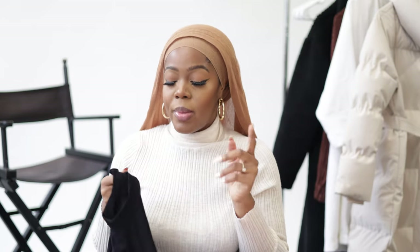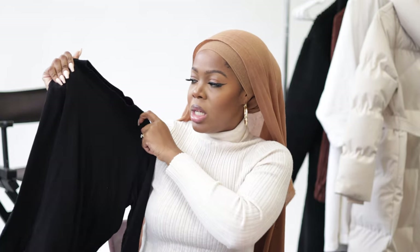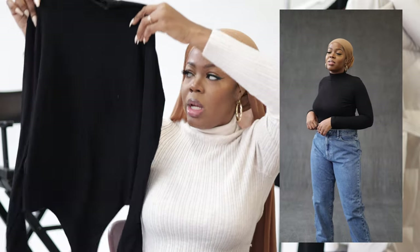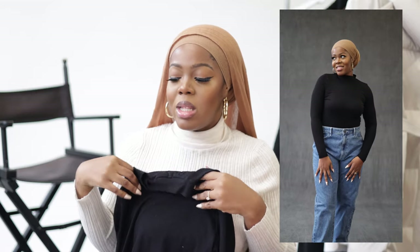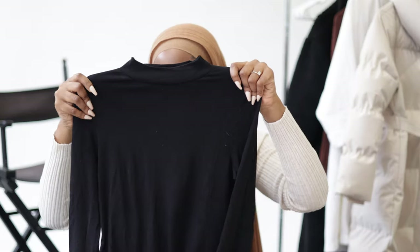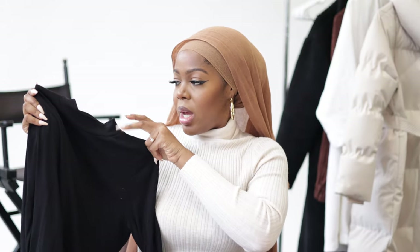I also got another bodysuit — this one is from ASOS — and it's kind of like a mock neck top, so this is more cotton. It's not like the material of the Meshki one I just showed you guys, but it's also a bodysuit. I like bodysuits because I can tuck them in — the way that I like — because sometimes with a regular shirt it's a little hard to do that. I actually wore it already, so that's why it looks a little worn.